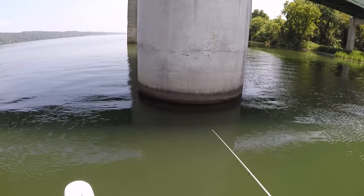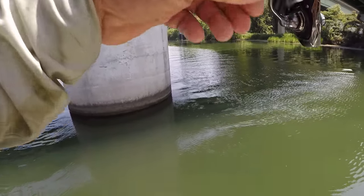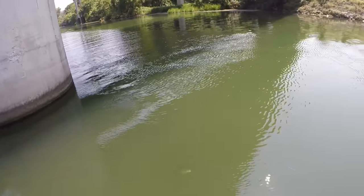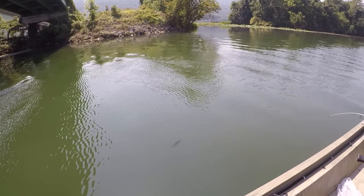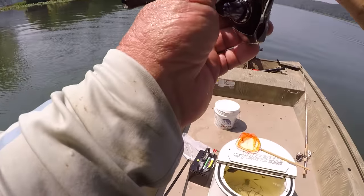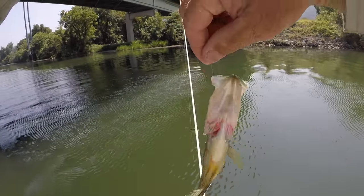He was definitely running. There he is. Let's see what we got. And I knew it — they are here. That's my target species. Let's flip him in. Black crappie, in the heat of the summer.